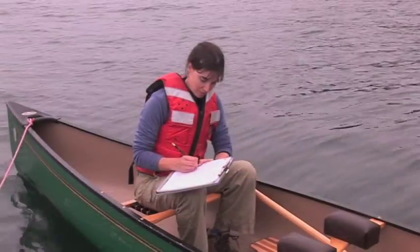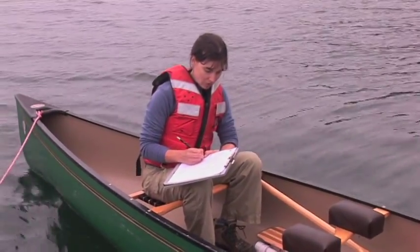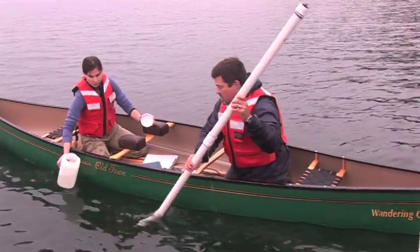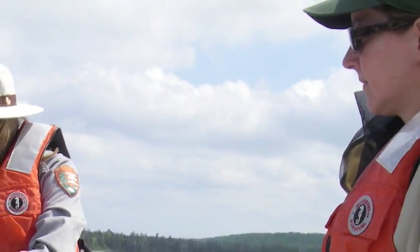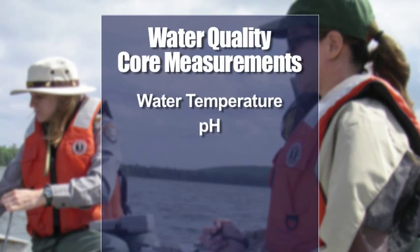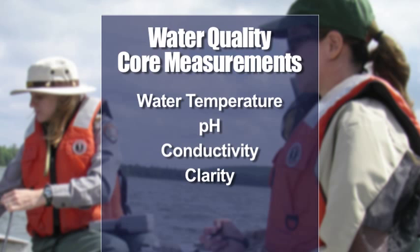Once at the sampling site, we take field measurements, use instruments to collect water quality data, and sample water. We have a core suite of things that we monitor every time we visit either a lake or a river site: water temperature, pH, conductivity, water clarity, and the amount of oxygen in the water. Less frequently, we monitor other things like the amount of salts in the water, dissolved silica, and other parameters that are important to the ecology and biology of the waters.